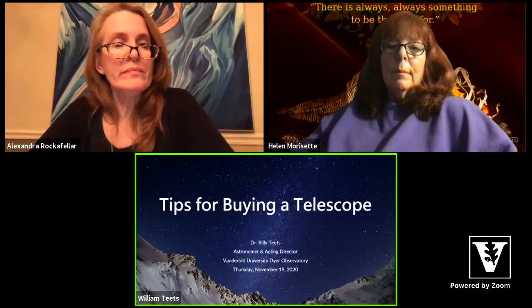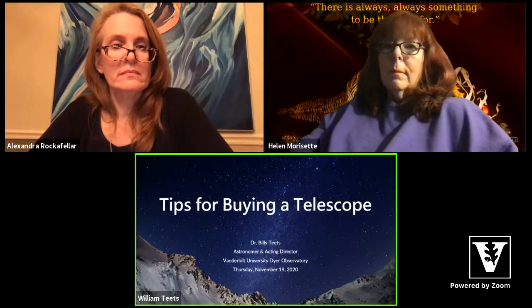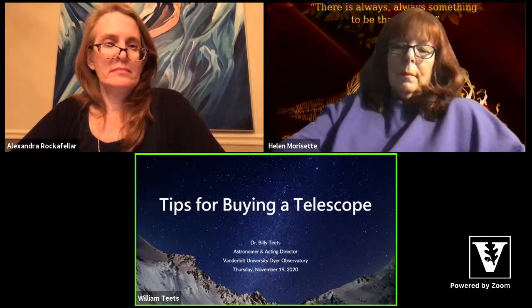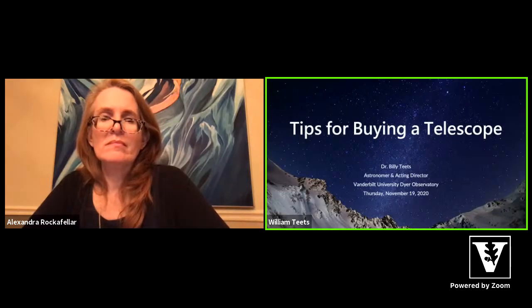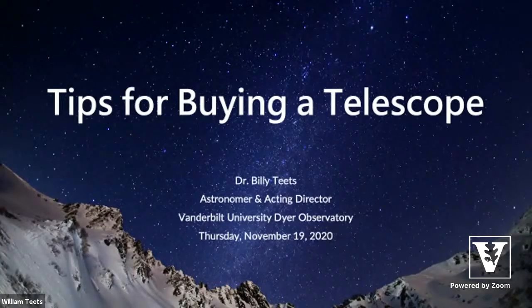Tonight we're talking about tips for buying a telescope. Alex and Helen will be monitoring our YouTube stream for questions. I'm going to do some demonstrations and show you these different items, and we'll do questions during the presentation rather than waiting until the very end. If we have a lot of questions at one point, we'll get to at least a few and then return to the rest at the end.